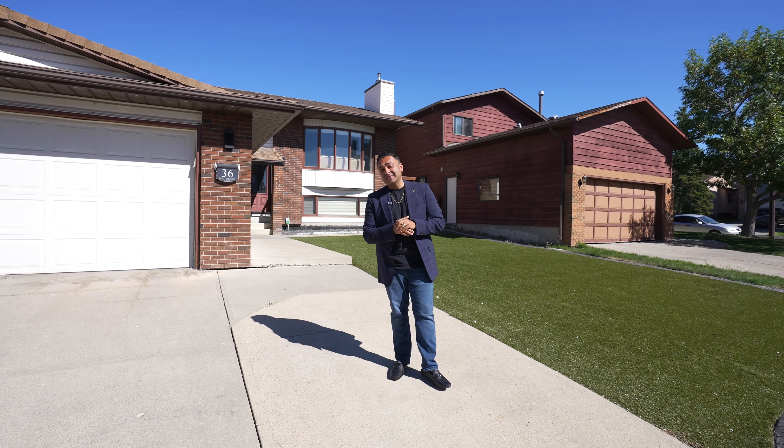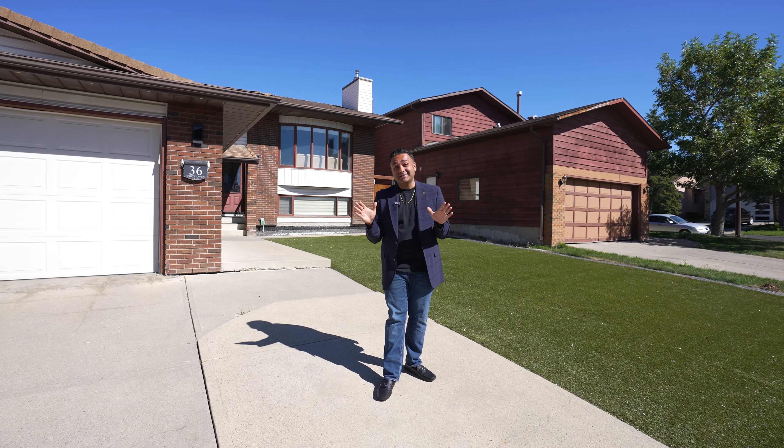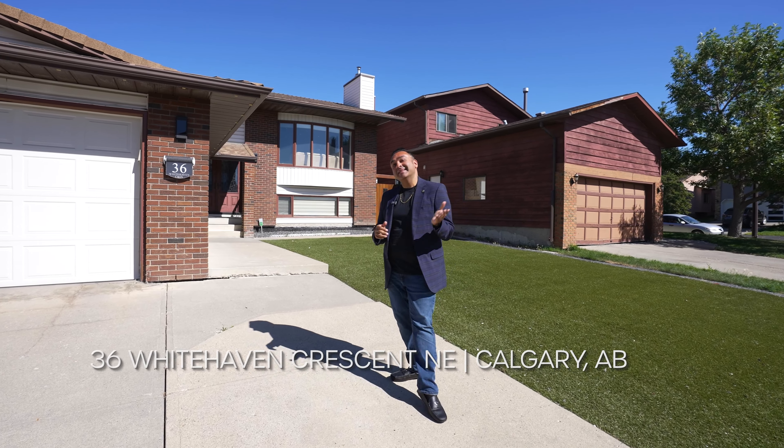With over $200,000 in renovations that were put into this home, I cannot wait to show you what we have inside. Let's get it.